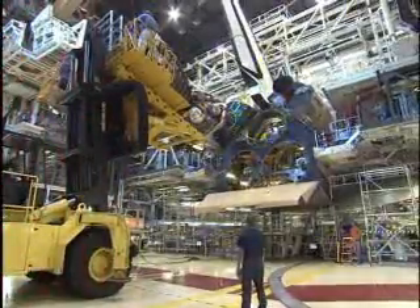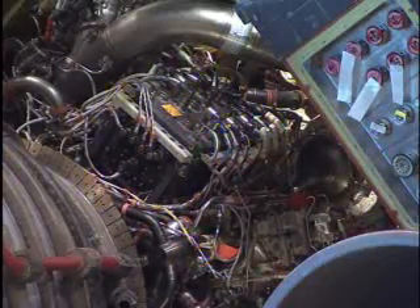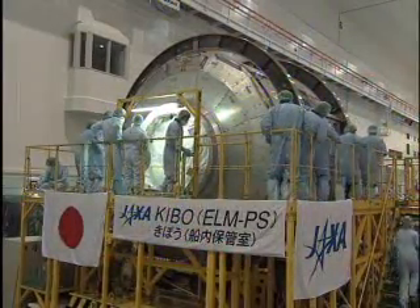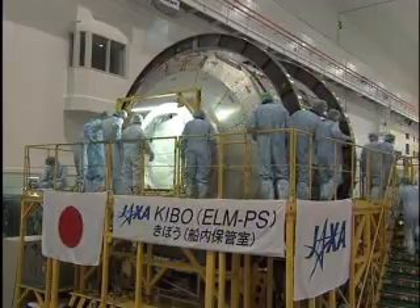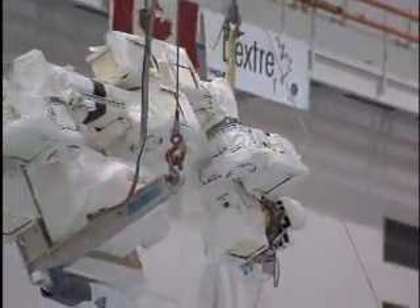Finally, in Orbiter Processing Facility Bay No. 2 here at Kennedy, Endeavour is undergoing main engine installation and a thorough check of its thermal protection system. The crew of STS-123 will begin carrying Japan's major contribution to the space station, the Japanese Kibo Module, as well as a Canadian robotic arm named Dextre.